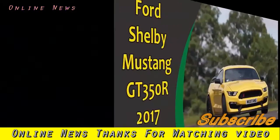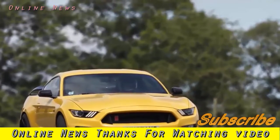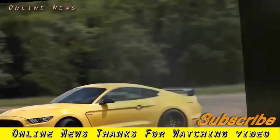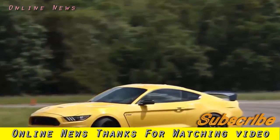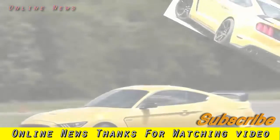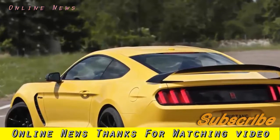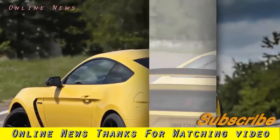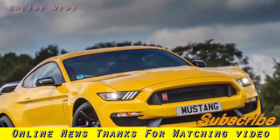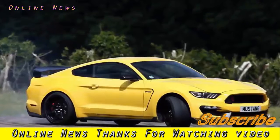Ford Shelby Mustang GT350R 2017 review. Ford has tried to turn the Mustang into a track machine by putting it on a diet and giving it a new engine — but has it worked? To put it politely, the Ford Mustang GT isn't the first car you'd choose to develop into a stripped-out, no-compromise track machine. For one thing, it's a sizeable old bus — it's 30 centimetres longer than the Porsche 911, a rather more obvious candidate, and some 10 centimetres wider.